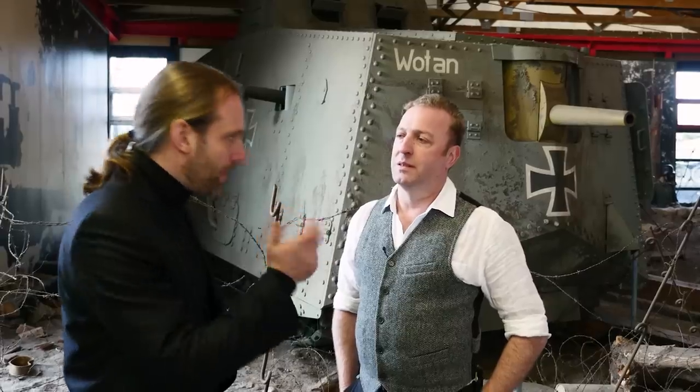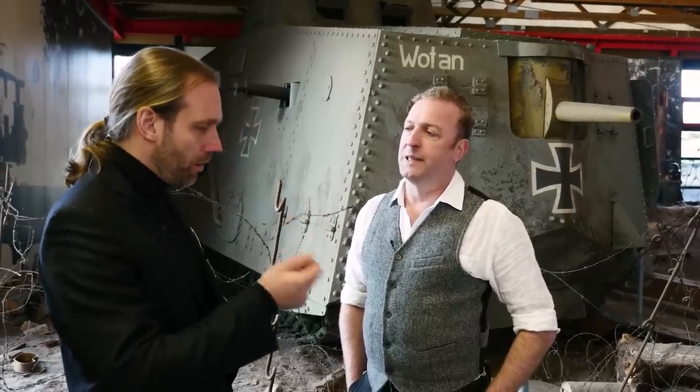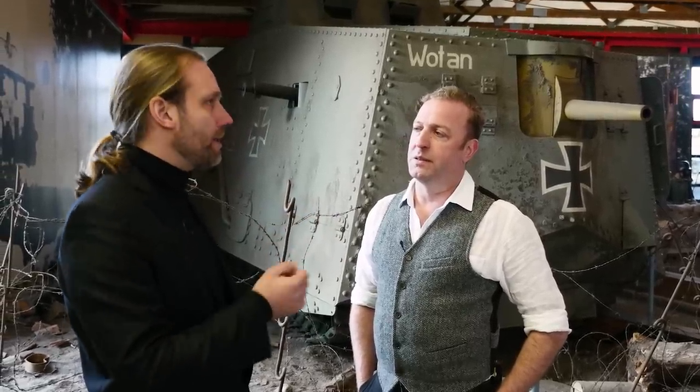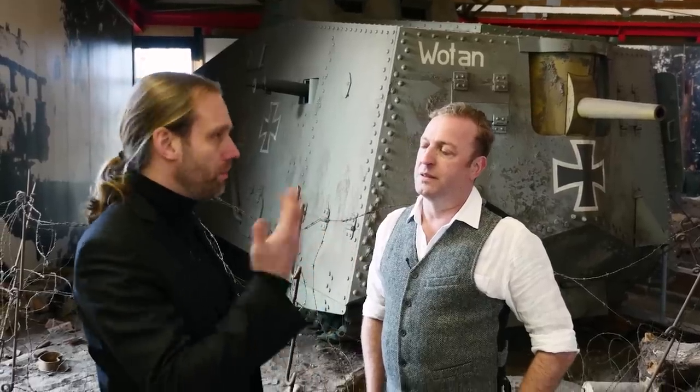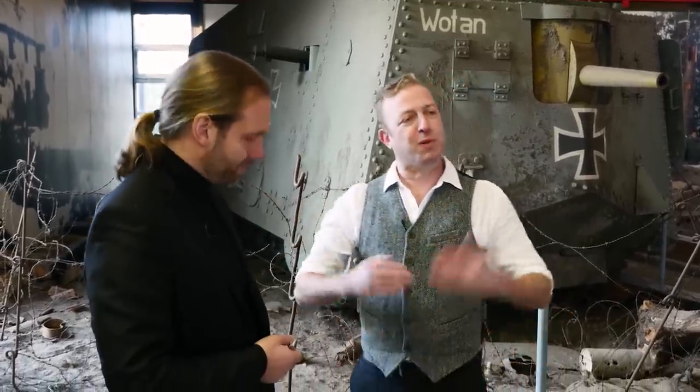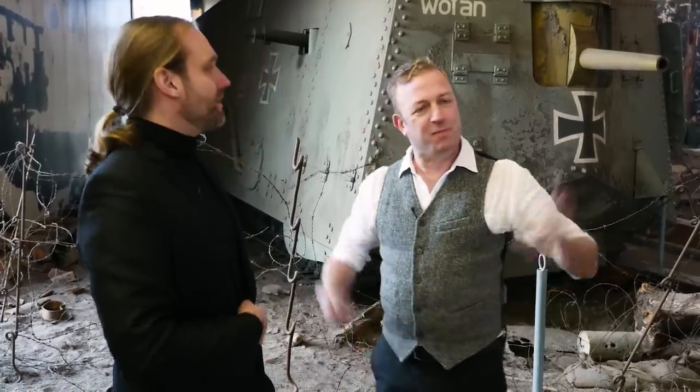That only changed radically in August 1918 — the Black Day, 8th of August 1918, the Black Day of the German Army. That was the turning point where everything changed, and then they just said: okay, we need many tanks, we need light tanks, we need thousands of tanks. And then peace broke out.